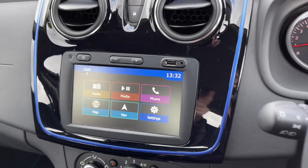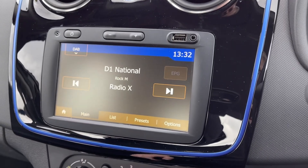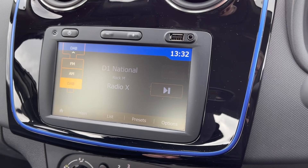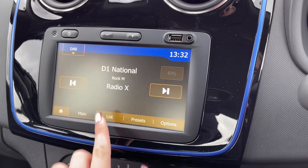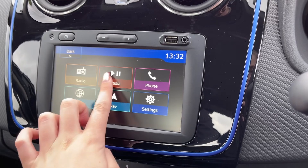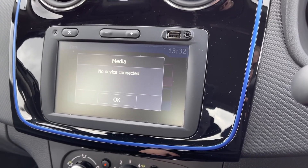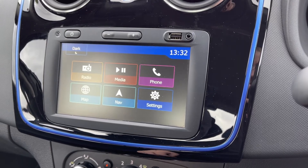Heading across to the media system, you've got the full touchscreen system here offering plenty of features to choose from, including DAB, FM and AM radio with plenty of pre-loaded stations. You also have the ability to connect your own devices via Bluetooth, AUX, or USB, or even use Apple CarPlay and Android Auto to fully integrate your smartphone.